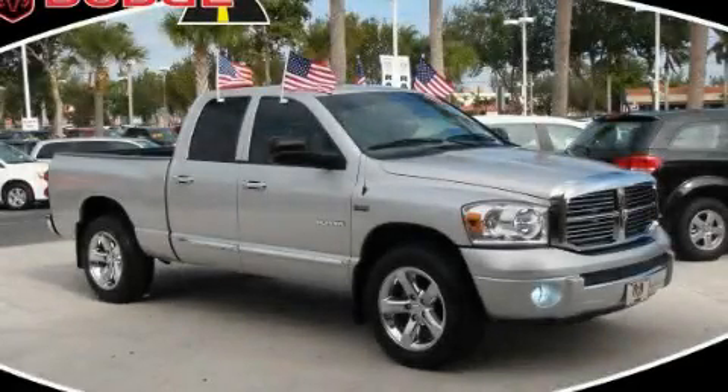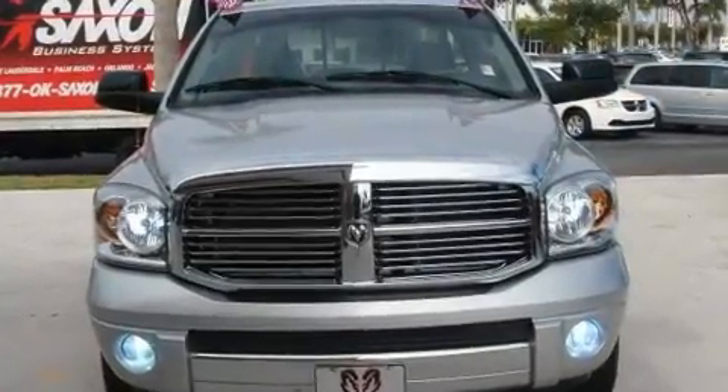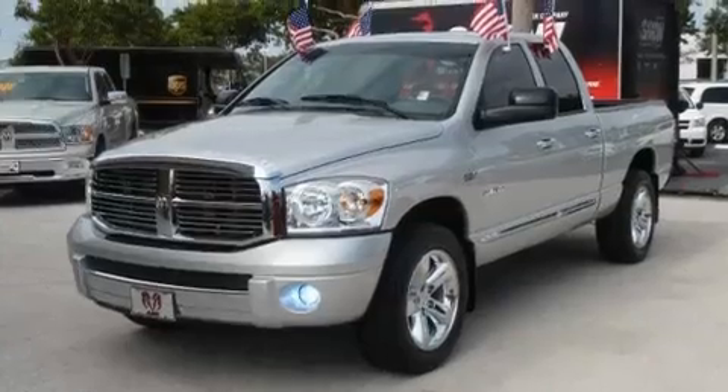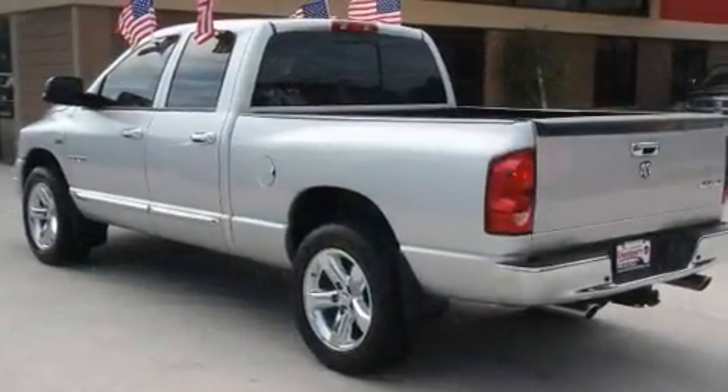This is a 2008 Dodge Ram 1500. Whether hauling, commuting, or towing, this truck is the right one for you. It features a 5.7 liter 8-cylinder engine, an automatic transmission, and 4-wheel drive.